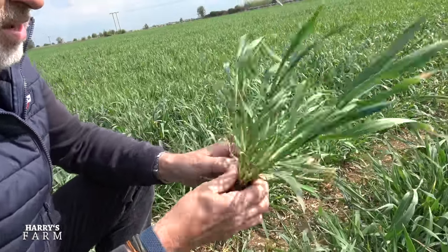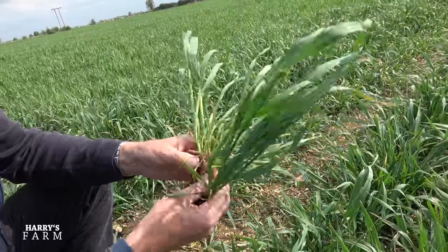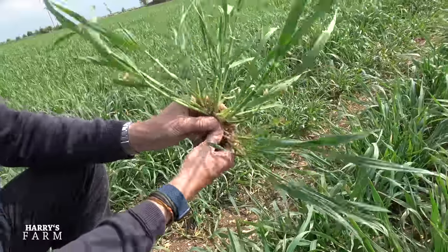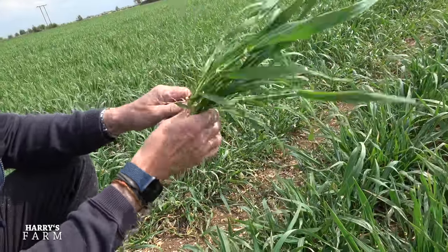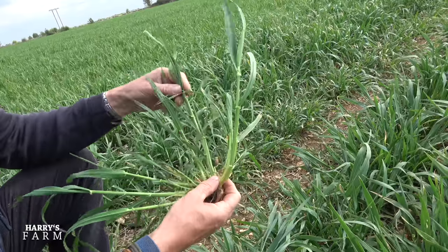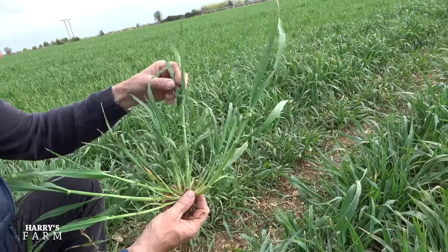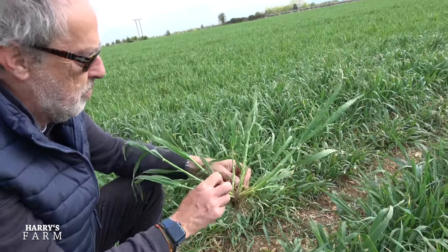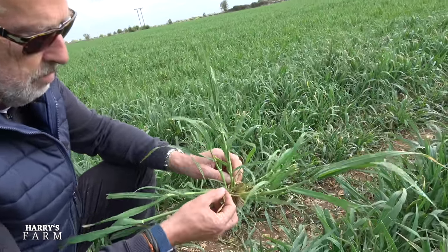The barley's got growing away and tillering out. I like to see that - there are two seeds so you get a lot of stalks from one seed. All these will have a seed head on them with the characteristic barley horns when it comes out. We've just gone through with a fungicide.